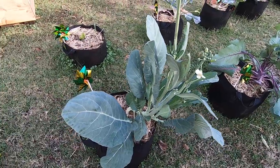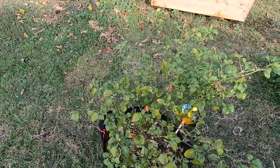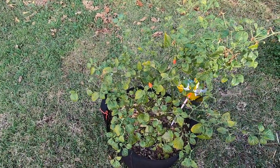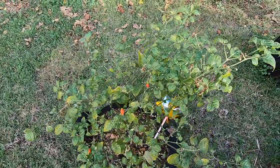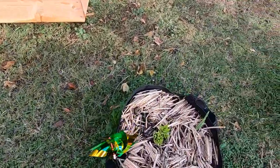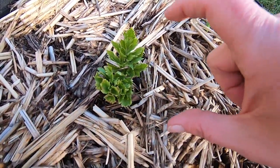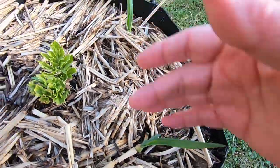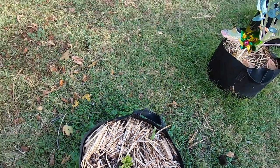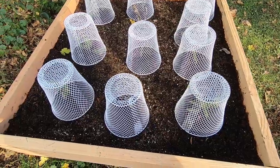This is a pepper I'm trying to resurrect — it got really damaged by aphids but we're seeing what happens. This is a replant of some celery. I just had the bottom of a celery bunch and stuck it in here. It's kind of slow growing, so I stuck some garlic in here too — that's my new thing.